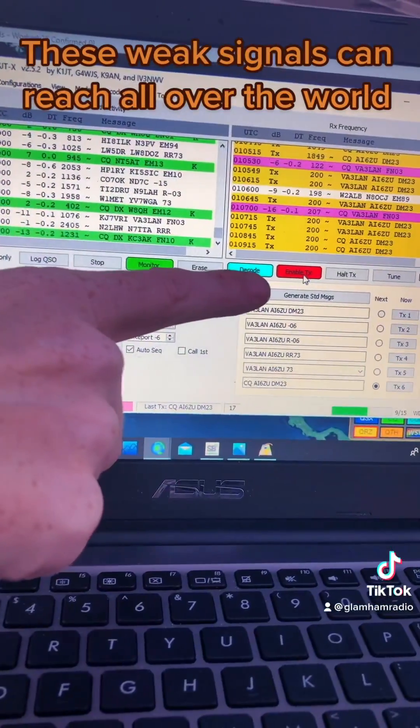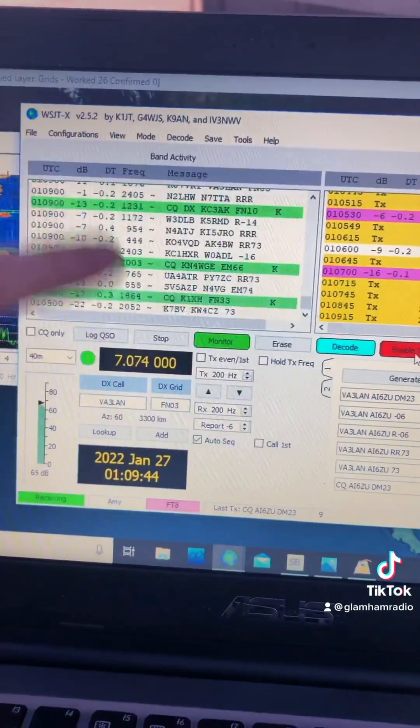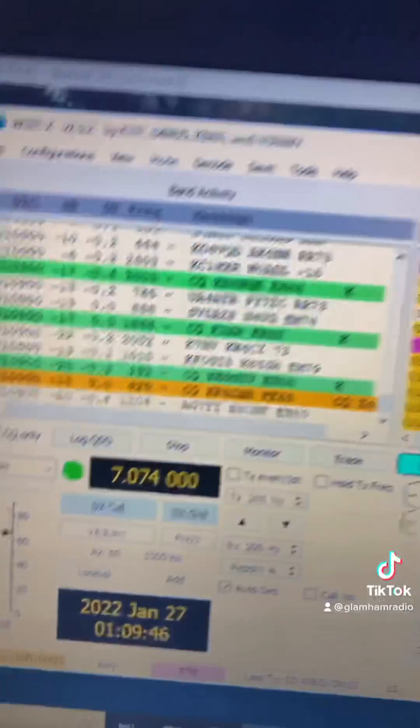Right now it's receiving — those are the tones you hear — and it's gonna decode these in a second. You're gonna see these are all the messages coming back; none of them are to us right now.